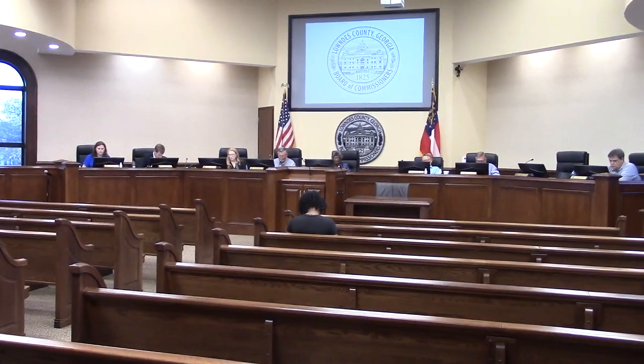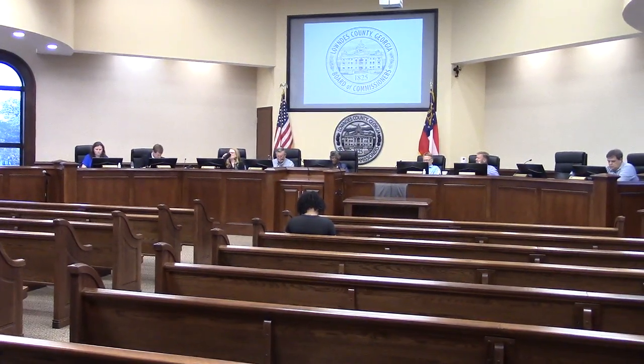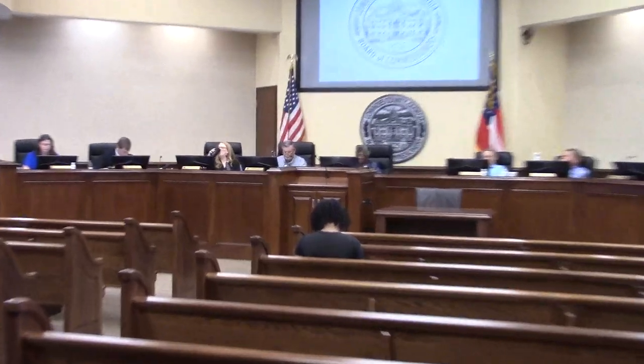Item 6A, and this is our first public hearing item. This is REZ 2023-4, the Chase property, located at 619 Quarman Road. This involves 18 acres. It is currently EA, and the request is for RA, and it will have well intercepted.